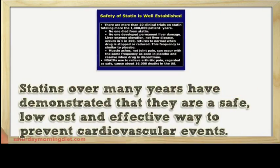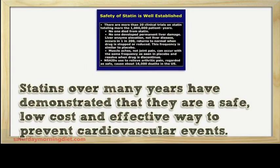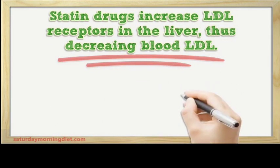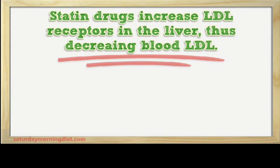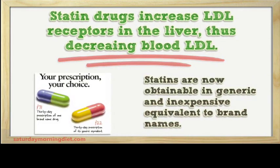Statins have over many years demonstrated that they are a safe, low-cost, and effective way to prevent cardiovascular events. Statin drugs increase LDL receptors in the liver, thus decreasing blood LDL. Statins are now obtainable in generic and inexpensive equivalents to brand names.